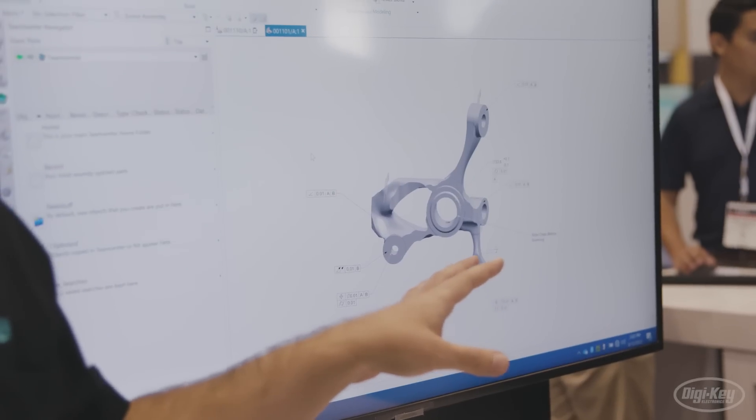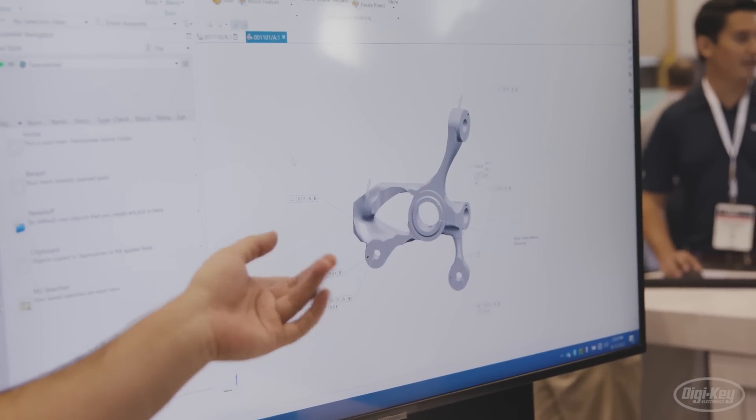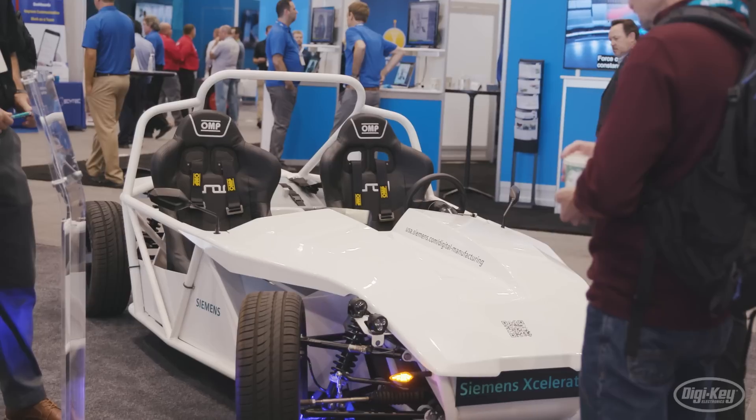Interestingly, the additive manufacturing portion of manufacturing is coming on strong in about the last decade or so. Siemens is supporting that through our industrialization of additive — meaning you don't just print prototype parts, which is kind of what people did with additive in the beginning. But now we're starting to see production parts, production aids, molds being printed for injection manufacturing. Those are all things that we support through both our controls division and our software division.